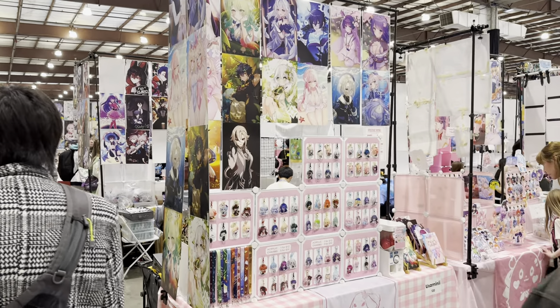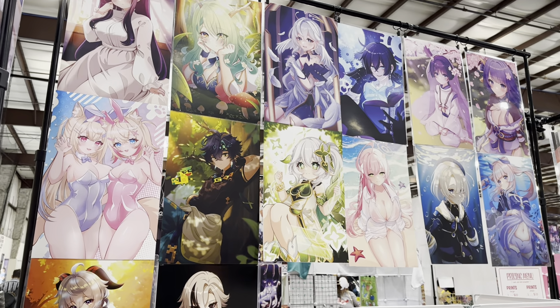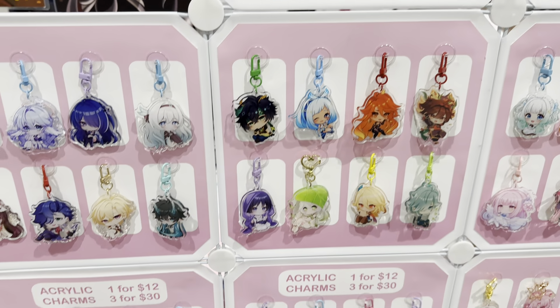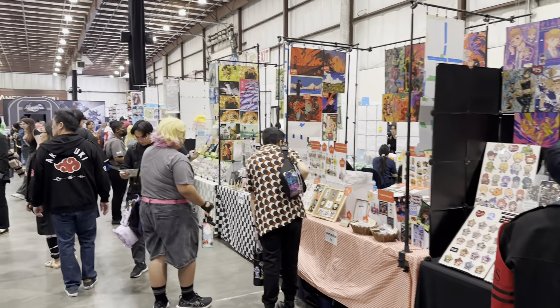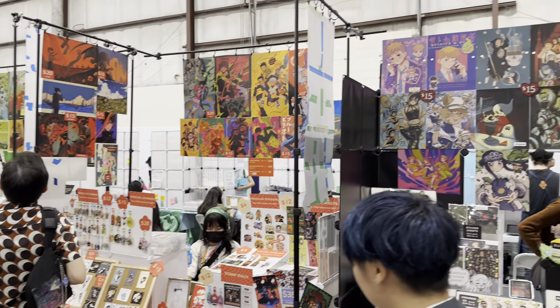We've got several aisles to walk through — Genshin Impact, Hololive, lots of pretty things. If you've never been out to a convention before, consider Anime Impulse or Anime Expo. AWA is coming up in December — I'm not sure if I'm able to make that one, but stay tuned. If I do make it, I'll do a video.